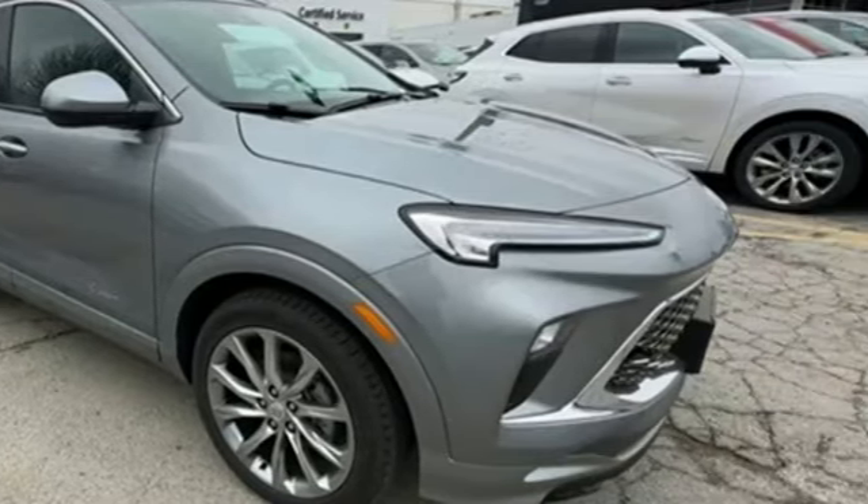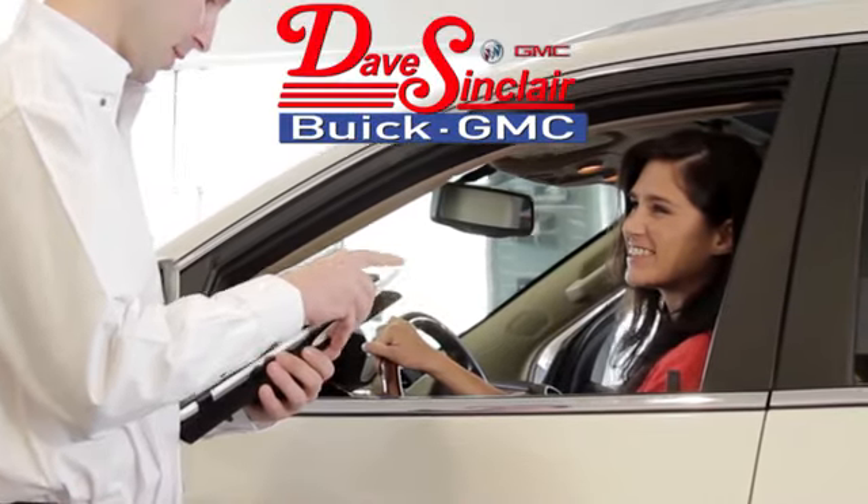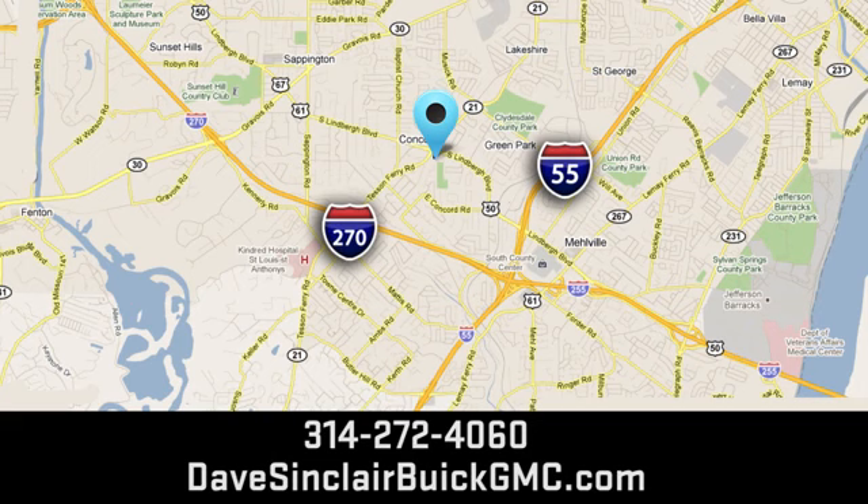The time is now. See it for yourself today at Dave Sinclair Buick GMC, where our customer service speaks for itself. Visit today. We're conveniently located at 5655 South Lindbergh Boulevard in St. Louis.